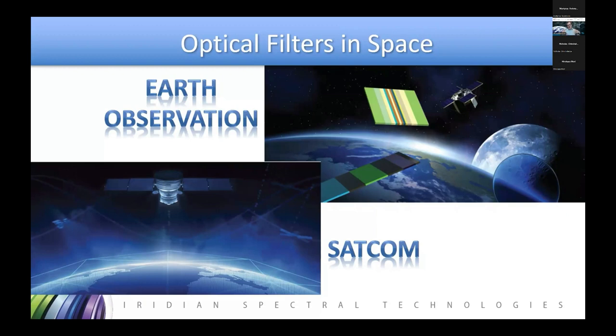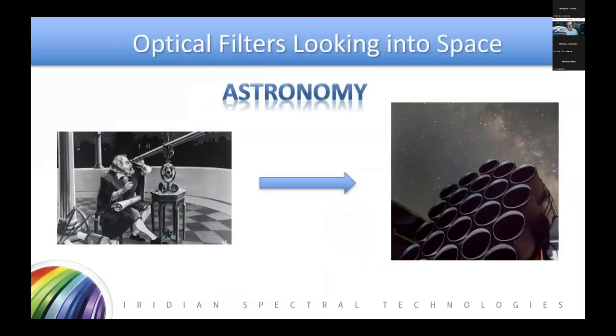This time around for the spring, I thought I'd change it up and talk about optical filters looking into space — terrestrial applications involved with space — and that's astronomy. I'm not going to be talking about Galileo and his telescopes and the moons of Jupiter, but I am going to talk about that telephoto array, that really interesting and unique telescope you see on the right there: Dragonfly.